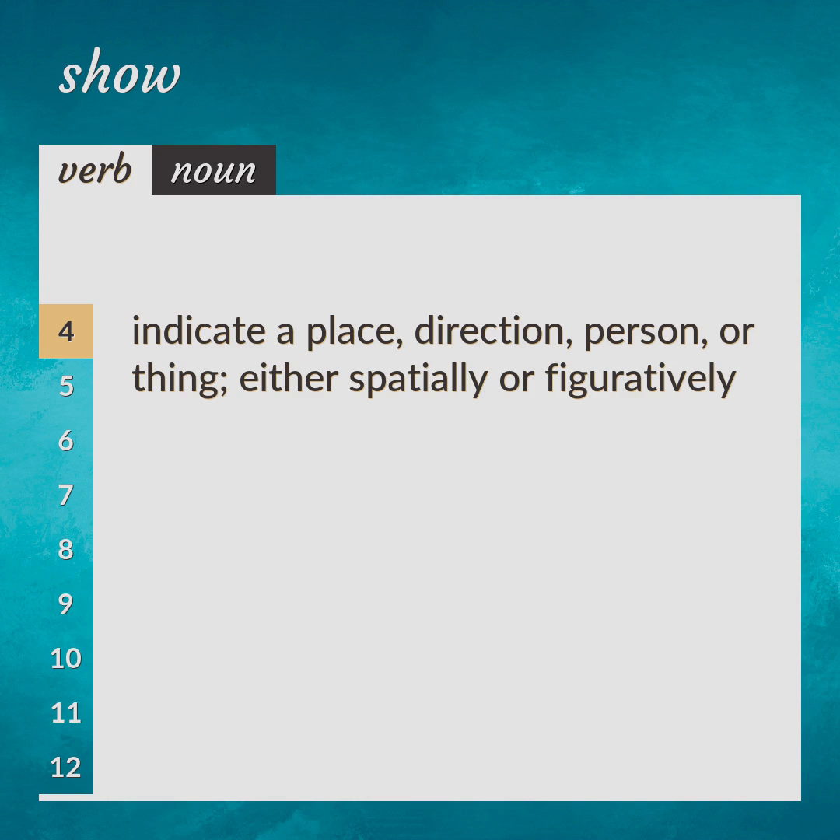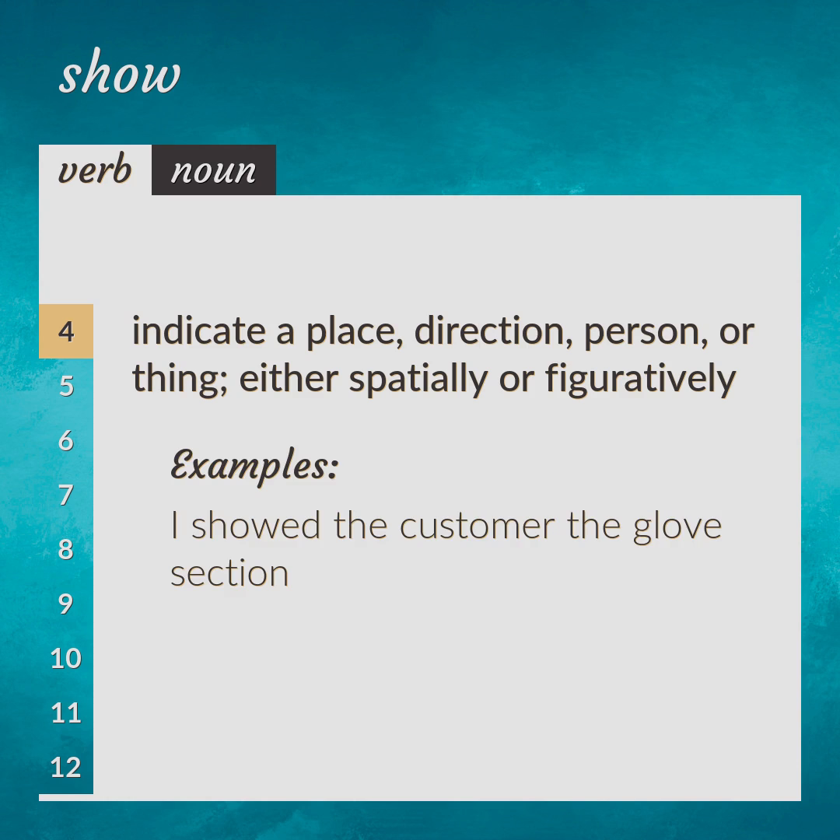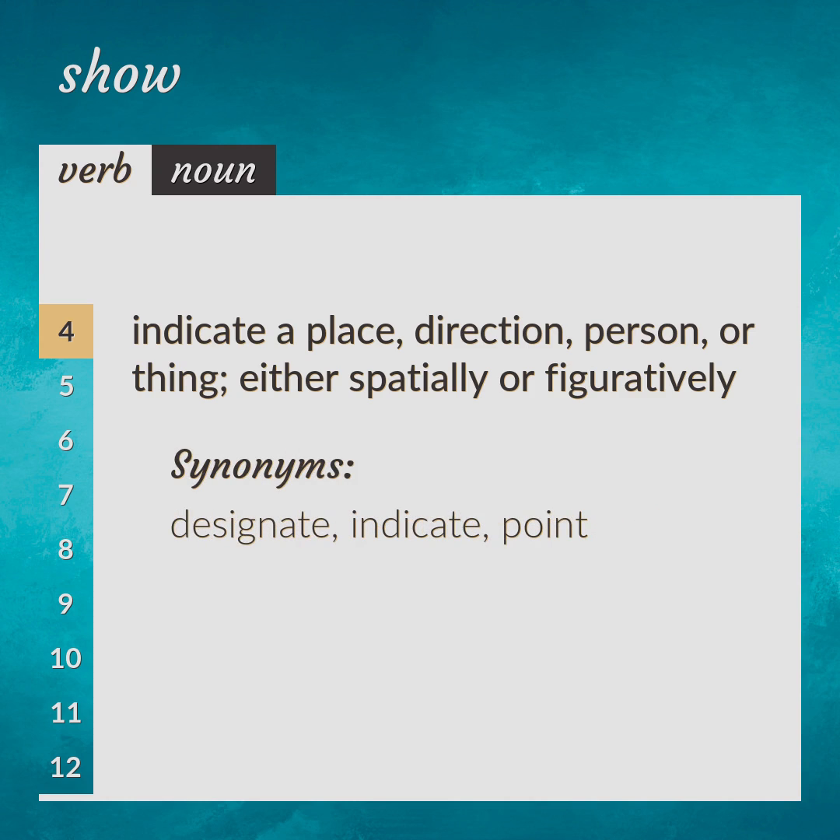Indicate a place, direction, person, or thing, either spatially or figuratively. I showed the customer the glove section. Synonyms: designate, indicate, point.